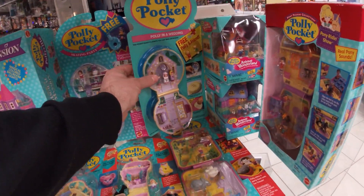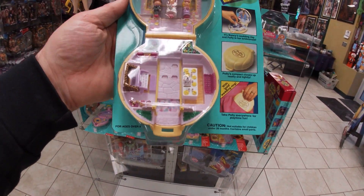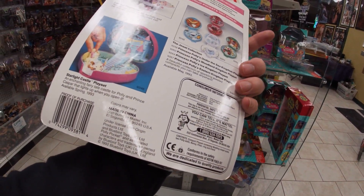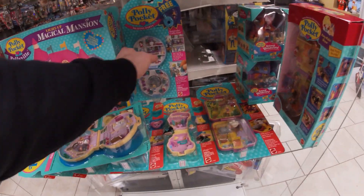And then back here we've got Polly in a Wedding. Free Polly in a Friend. 1992. Here's the back — I wasn't showing you the back on any of these other ones, but I'll show you a couple.